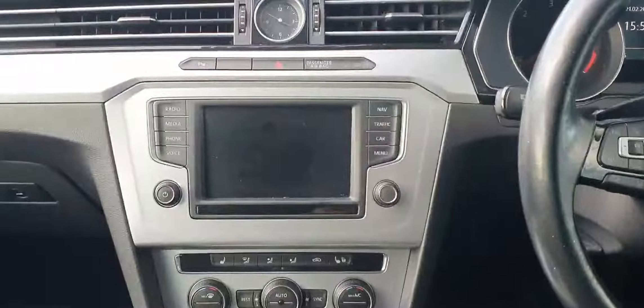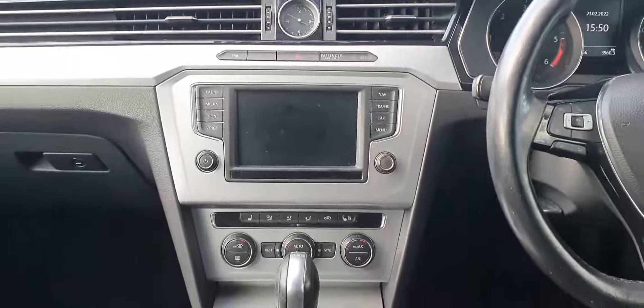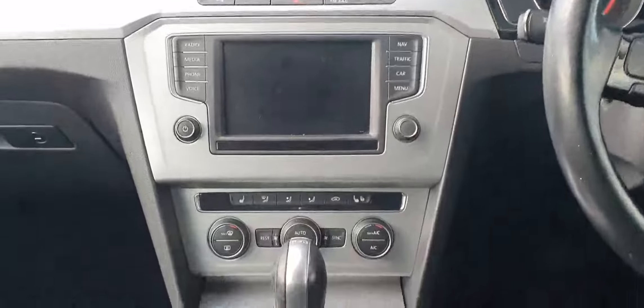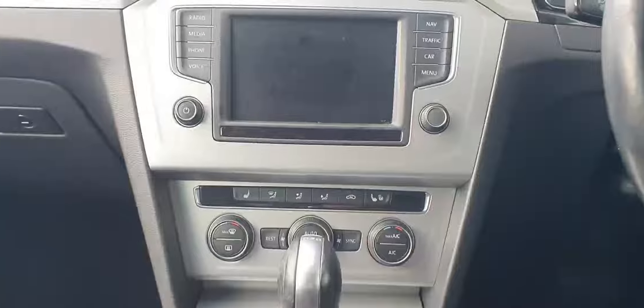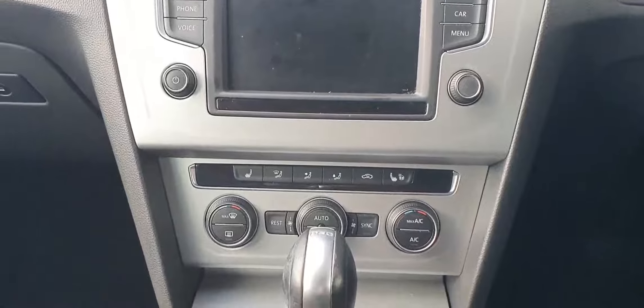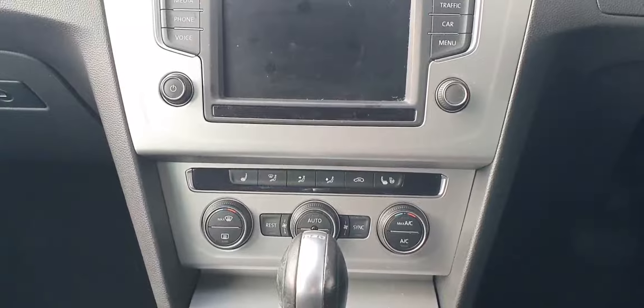You have your infotainment system with Bluetooth connectivity and built-in sat nav. Below that you have your climate control with front heated seats and a heated steering wheel.